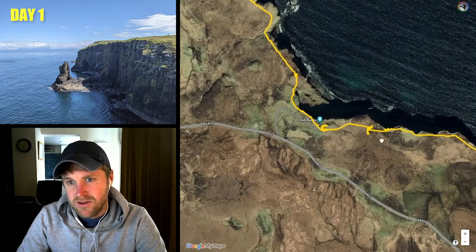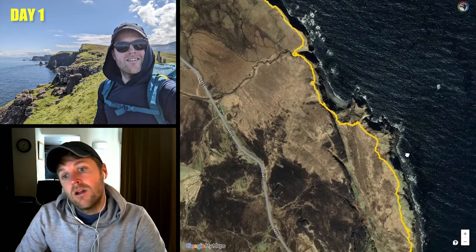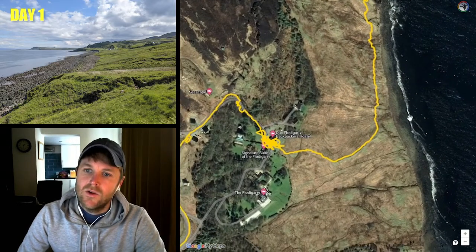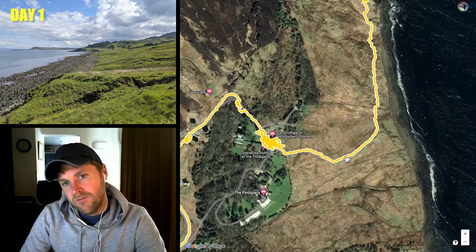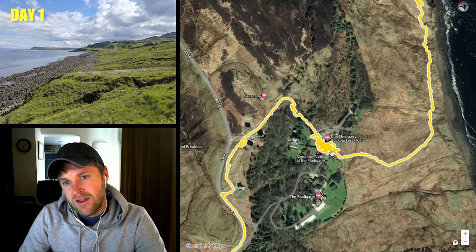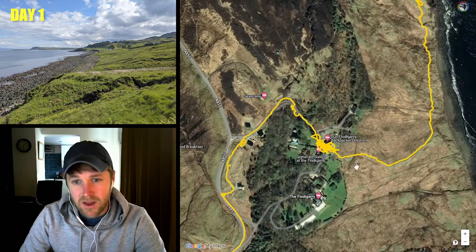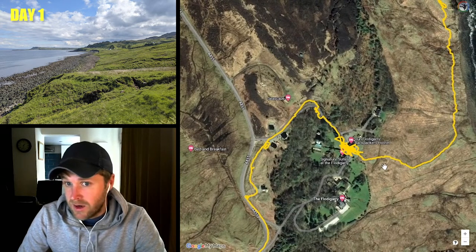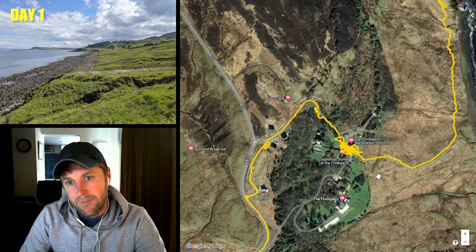There are some old ruins and another river where you can fill up. Carrying on around the coast, you get to a beach where you want to cut up towards Flodigarry Backpackers Hostel — this is where a lot of people end day one. If they're not camping they tend to stay in this backpackers hostel. I stopped there for a bit, filled up my water, and charged up a few things. But I didn't want to stop there because I wanted to camp that night.